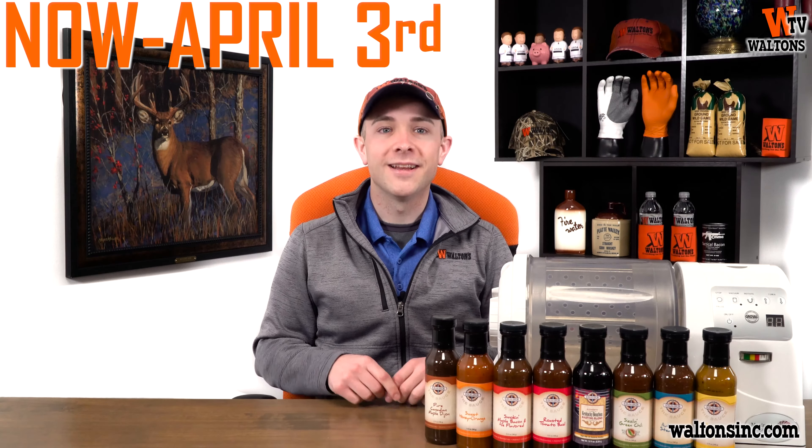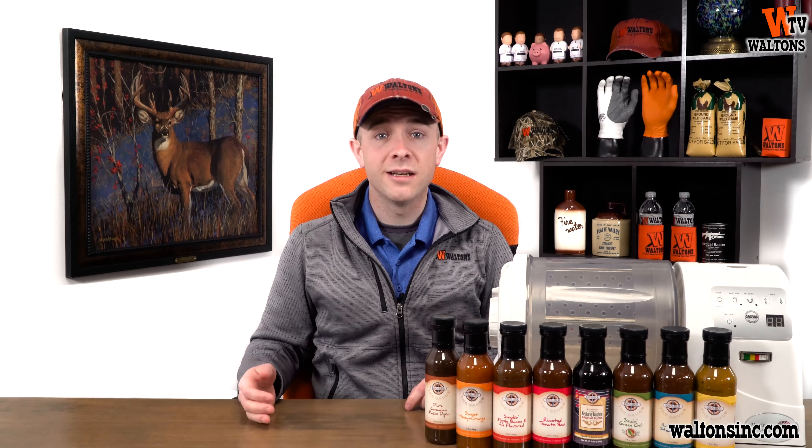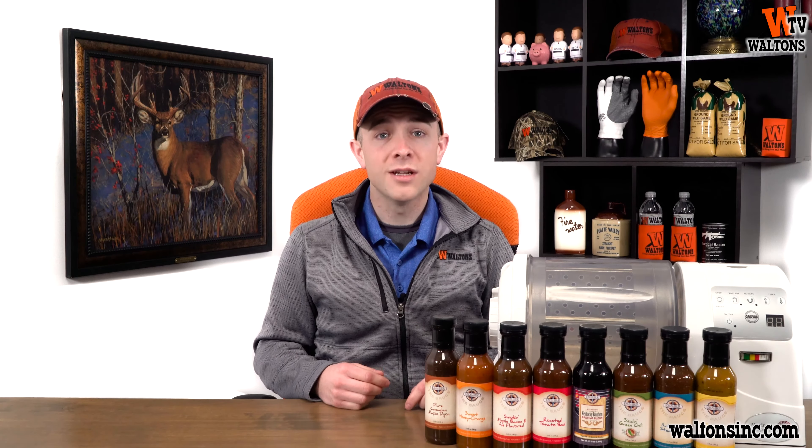Our sales for March begin right now and they last until April 3rd, or while supplies last. March sales are all about jerky making and seasoning, plus Totally Bamboo cutting boards.